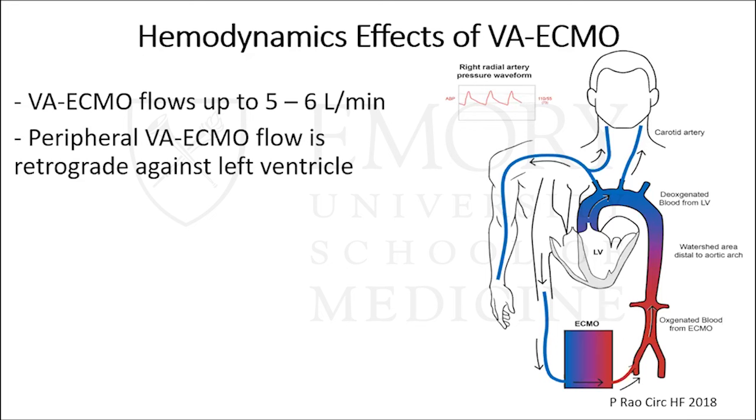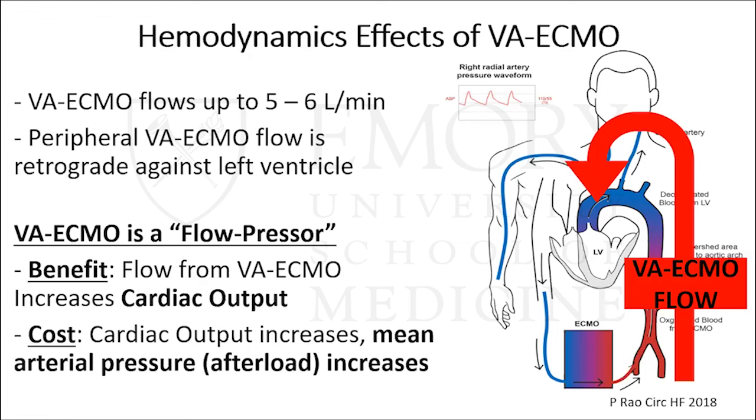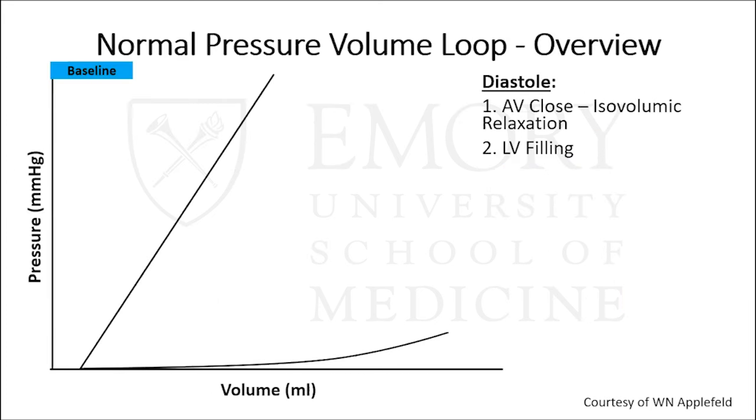VA ECMO can generate flows up to five to six liters per minute, and importantly, the flow goes retrograde — up the femoral artery toward the descending aorta, then into the ascending aorta, working against the left ventricle. I conceptualize VA ECMO as really more of a flow pressor. When you start VA ECMO, you generate a lot of flow and get the benefit of increased cardiac output. However, that same cardiac output increase incurs a cost: as cardiac output increases, mean arterial pressure — your afterload on the heart — increases as well.